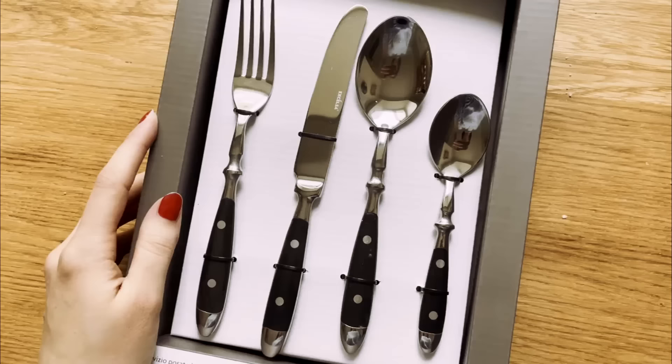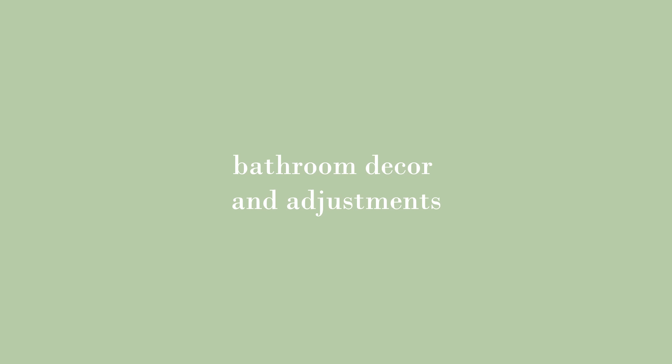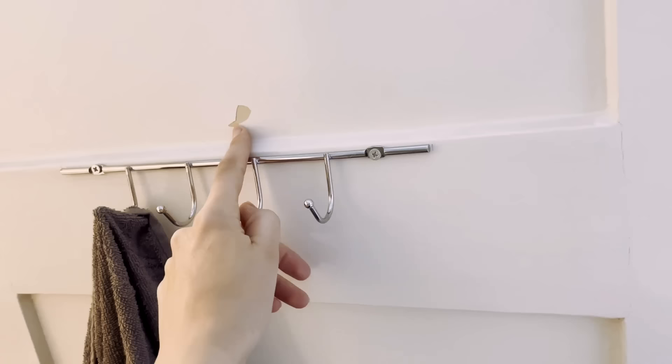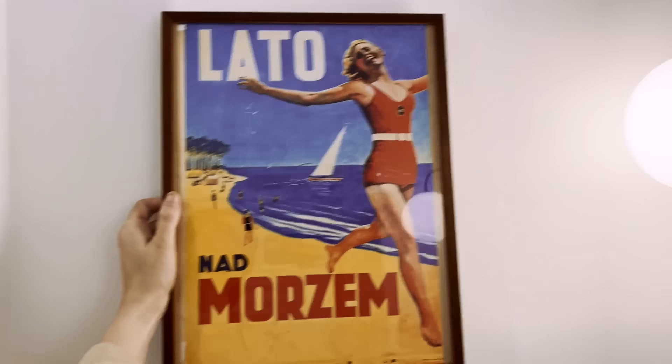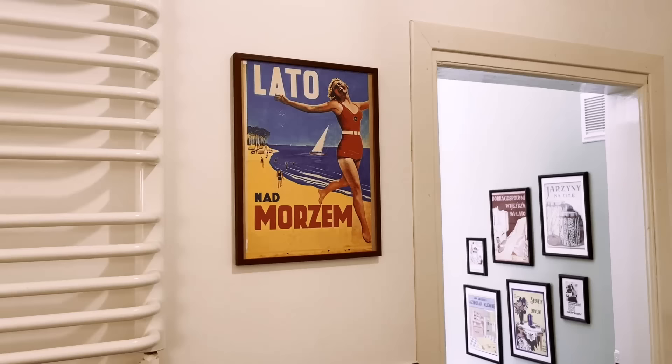Cutlery! I bought this classic-looking set of cutlery. It's still before breakfast, so naturally I had to do this. There used to be another hanger attached here — I'm figuring out where things go. I don't have enough space for these, but I'm glad I'll put like three up. I think this one goes here. Cute!